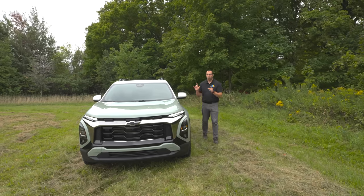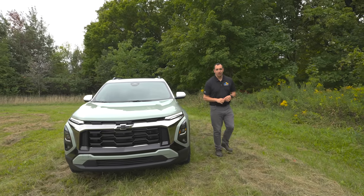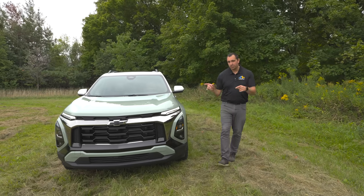We're out here in Minneapolis taking a look at the brand new 2025 Chevy Equinox, and there is a lot that has changed, so let's go ahead and jump right in.